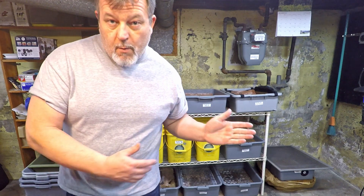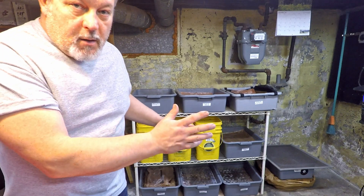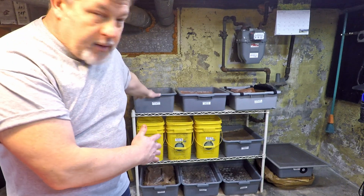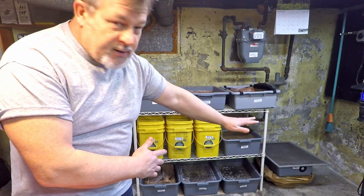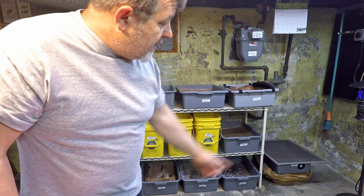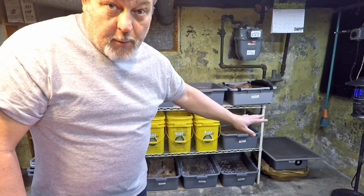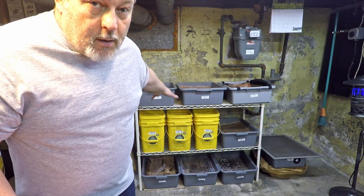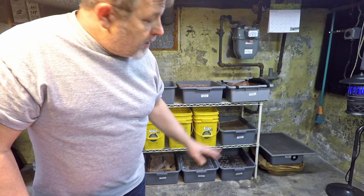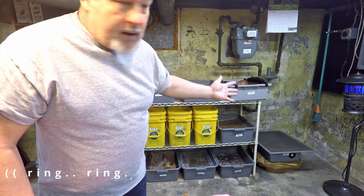Hi everyone, welcome. I'm down here in my wormery and I took a few minutes before starting to rearrange things. I've got an arrangement where I keep the oldest stuff on the top shelf all the way to the left and then I work my way around in a zigzag pattern down to the newest stuff. The newest stuff is down on the floor and I've even got a brand new bin, the impromptu result of me finishing up one of my systems yesterday. The system I want to deal with today is my vermi bag tote, which now lives up on the top shelf.